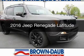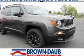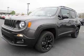This could be the vehicle you're looking for. It's powered by four-wheel drive, engine, and an automatic transmission.